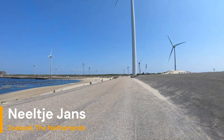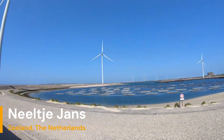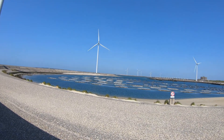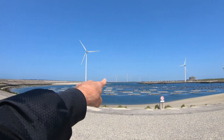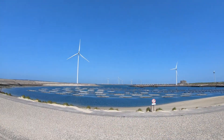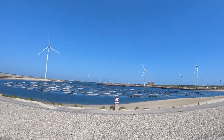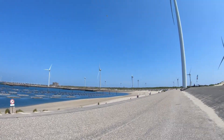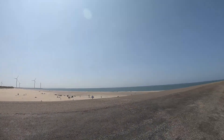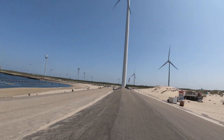We are in the southwest of the Netherlands, on the island of Neeltje Jans, which is the island between the Delta Werke, as we call it, which you can see over there. And this dam — or whatever this thing is called in English — has been built to separate the sea from the Zeeland Islands.